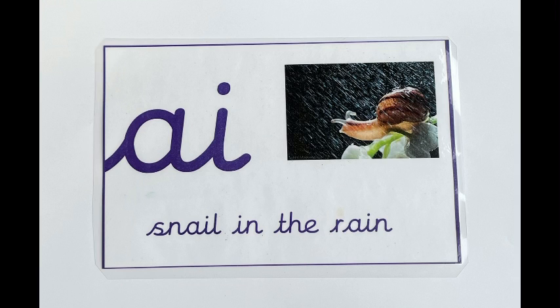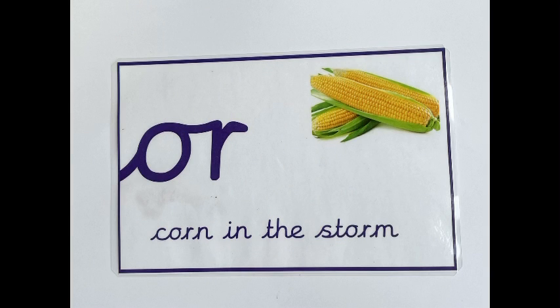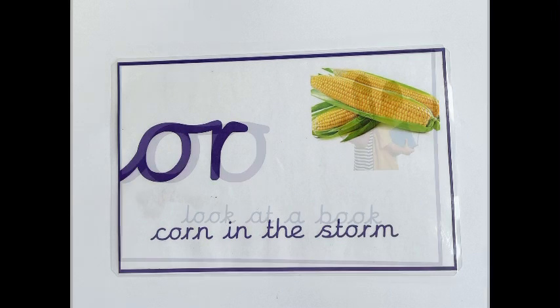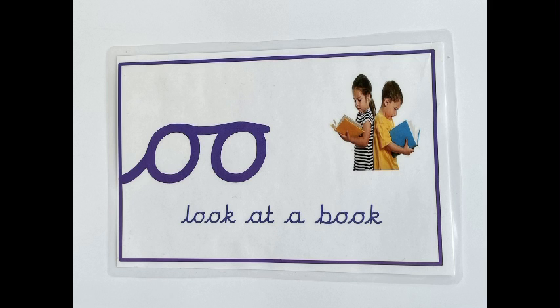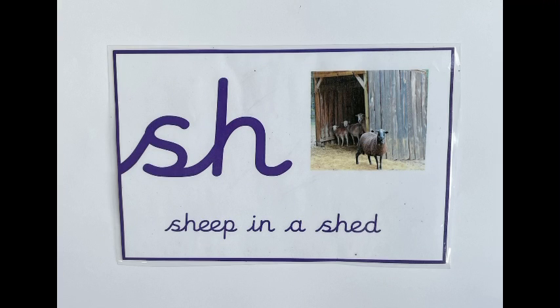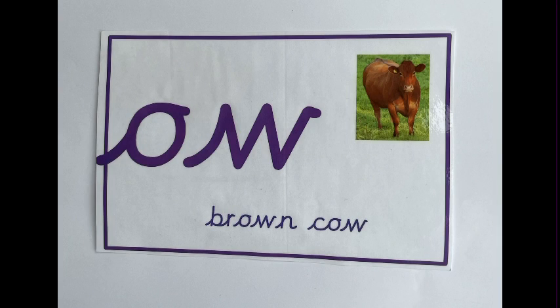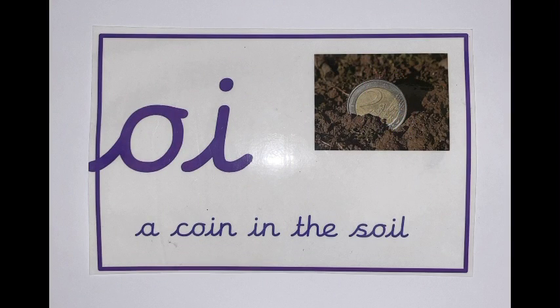A — a snail in the rain. K — a quick queen. O — a corn in the storm. U — look at a book. R — start the car. Sh — a sheep in a shed. K — a duck in a truck. O — a brown cow. O — a coin in the soil.